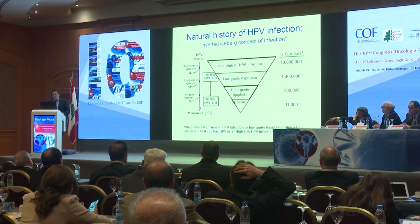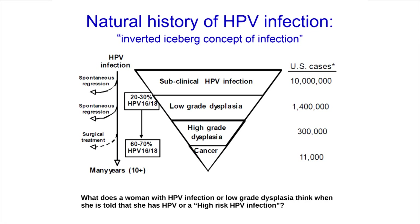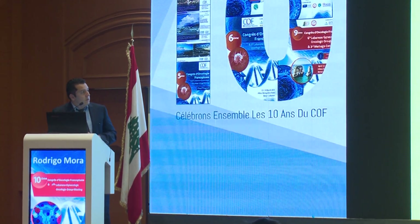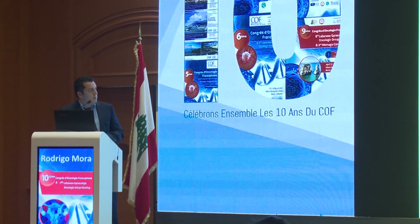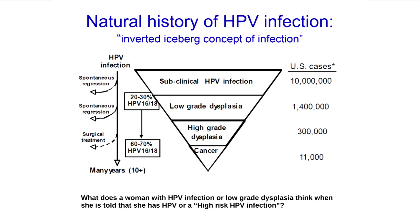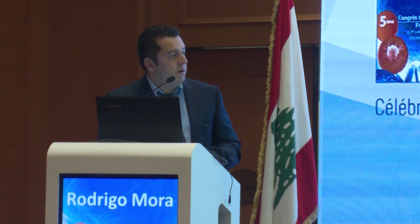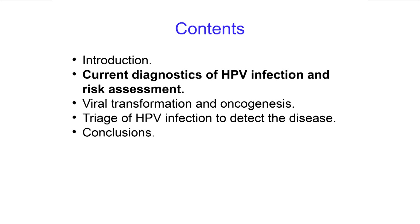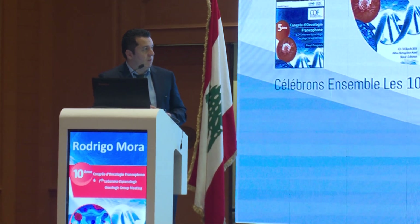This is the natural history of HPV infection — it follows the inverted iceberg concept. Starting with 10 million cases of estimated subclinical HPV infections, we get 1,400,000 cases of low-grade dysplasia, then 300,000 high-grade dysplasia, and in the end only 11,000 cases of cancer. In most cases, the immune system clears the infection spontaneously. Only in the end is surgical treatment needed.